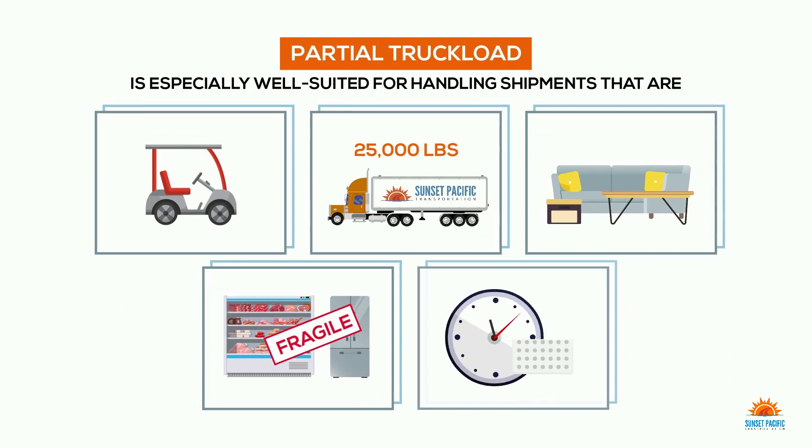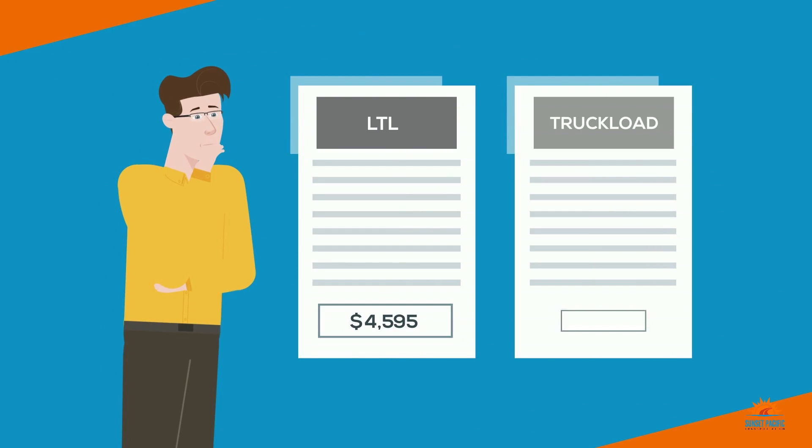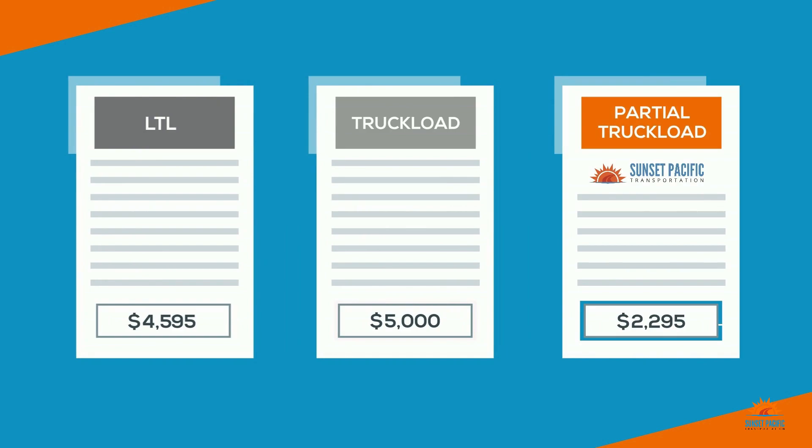In fact, a traditional LTL carrier will volume out these kinds of shipments, essentially pricing them at significantly higher rates — rates that could force some shippers to reconsider truckload for their mode. But there's another option: it's partial truckload. Best of all, partial truckload often has the best freight rate.